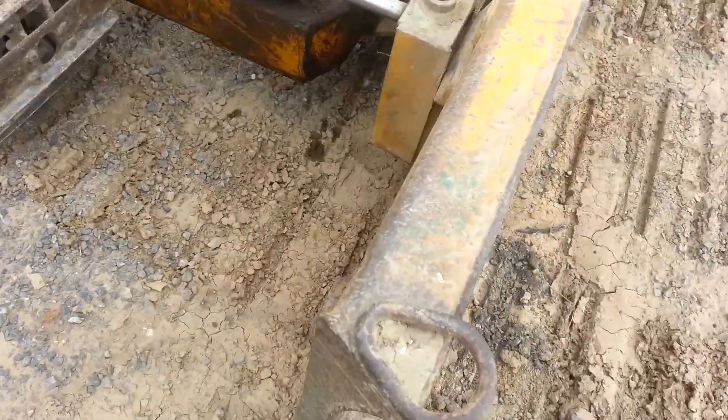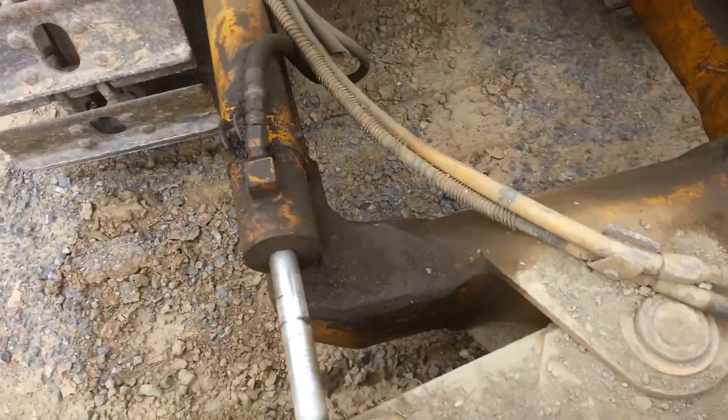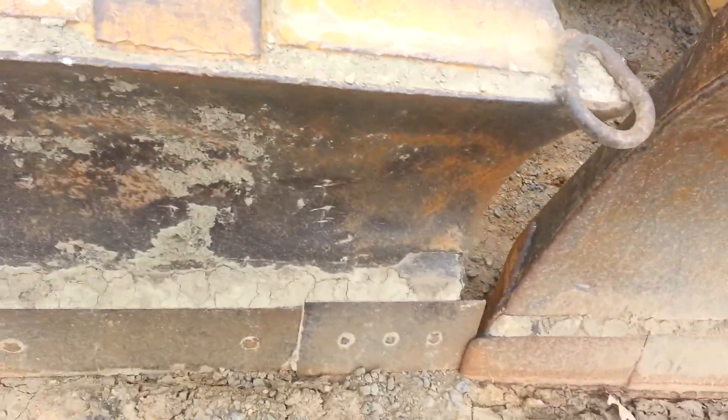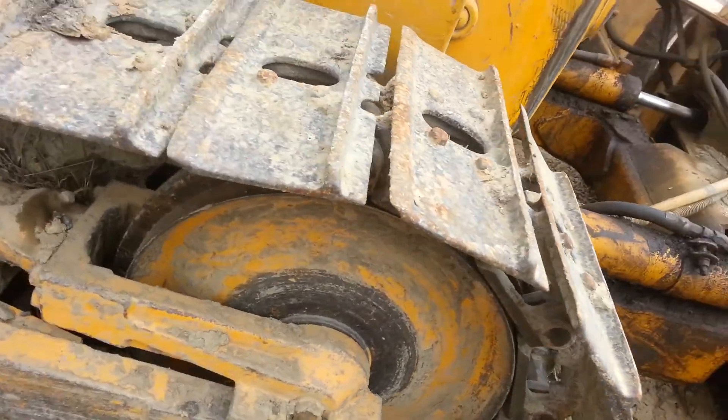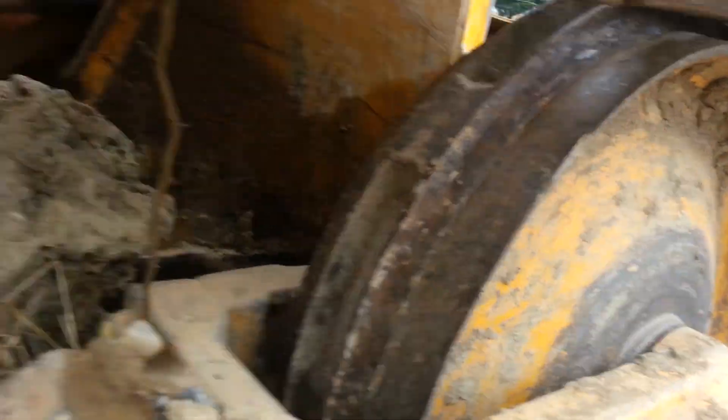Hey guys, here's the 350D — this is a way blade, the blade's in nice shape. The undercarriage is probably 50% — idlers, chain rollers, sprockets.